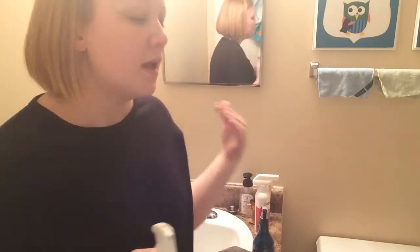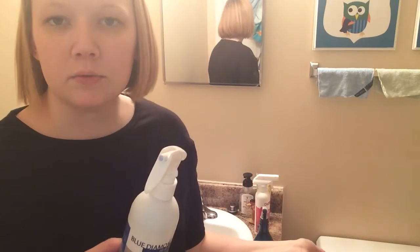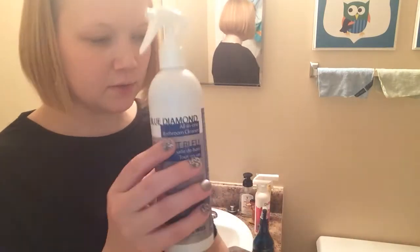Another option with Norwex is the Cenera system. I don't have that yet but it's on my wish list — yes, consultants have wish lists too. It comes with a cleaning solution to clean your toilet once a week for an entire year. You push down on it, it covers the brush with solution, you scrub and you're done. You can get refill packs for about 20 bucks, so every year after that you're cleaning your toilet for an entire year for just 20 bucks. The Blue Diamond works great with the ergonomic toilet brush or whatever brush you already have.